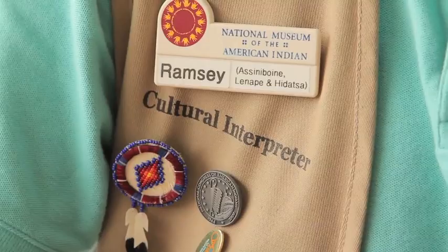My name is Ramsey Weeks. I work here at the National Museum of the American Indian as one of the cultural interpreters, part of the education department here, originally from the Assiniboine Nation.